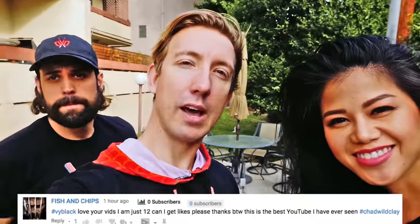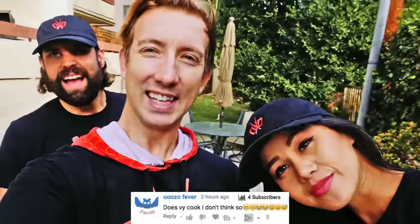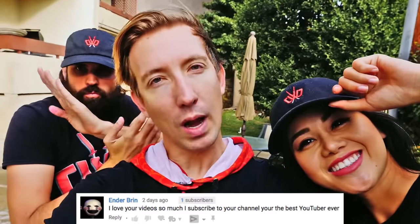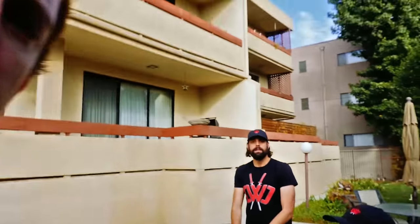Huge shout out to you Notification Ninjas — I am showing your comments down below. Thanks for getting here early and leaving comments. Links to everything we used today are down below if you want to get any of the toys. If you guys want some CWC merch, the link is down below as well as in the top right-hand corner. If you guys get any merch, send us pictures via Instagram or Twitter and we will give you a shout out in an upcoming video. If you're not subscribed, right there. We're going to do a kick bump out — kick bump!